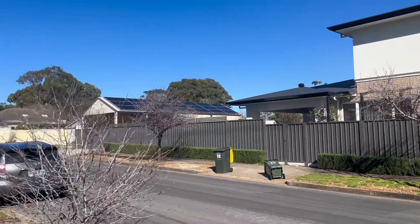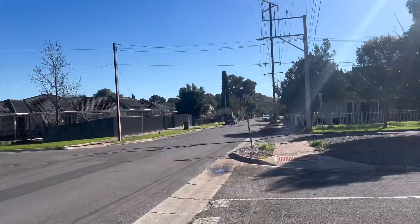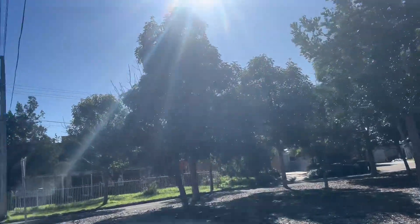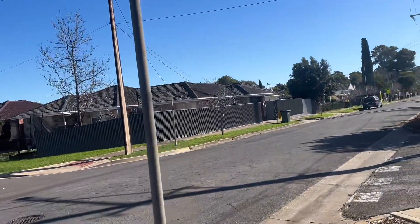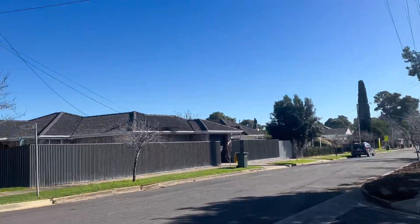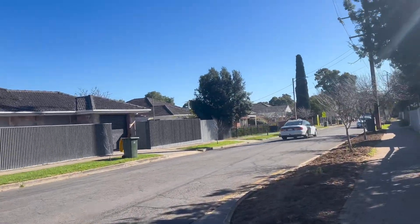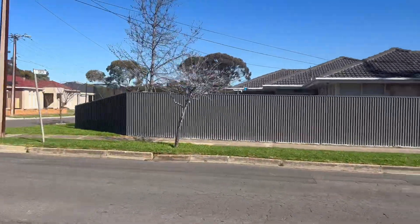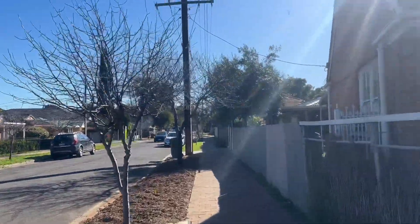So this is what it looks like, guys. The leaves of the trees are gone, but I think it depends on the variety of trees because there are trees that still have their leaves intact. This is winter at the moment — the temperature is around 13 or 14 degrees, so it's still cold. It's rare for us to see people around the neighborhood; they might be at work at the moment.